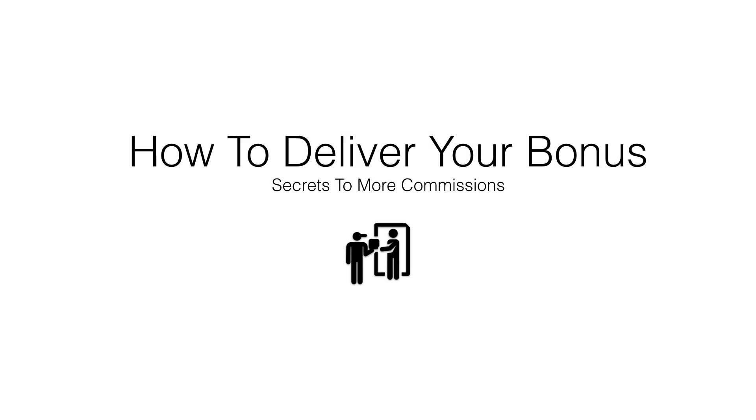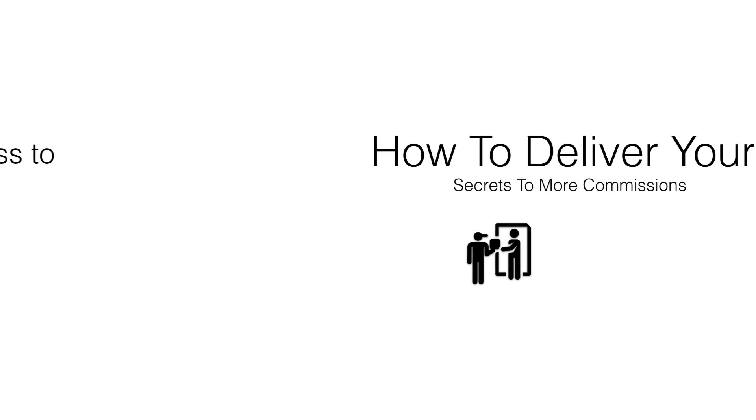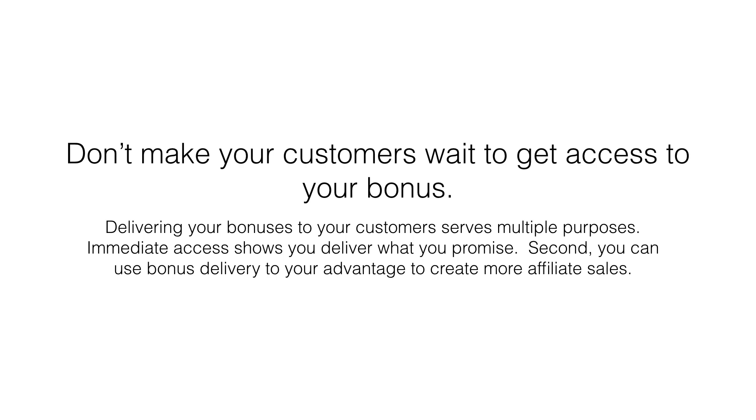Welcome to how to deliver your bonus secrets to more commissions. Don't make your customers wait to get access to your bonus. Delivering your bonus to your customers serves multiple purposes. Immediate access shows you deliver what you promise.